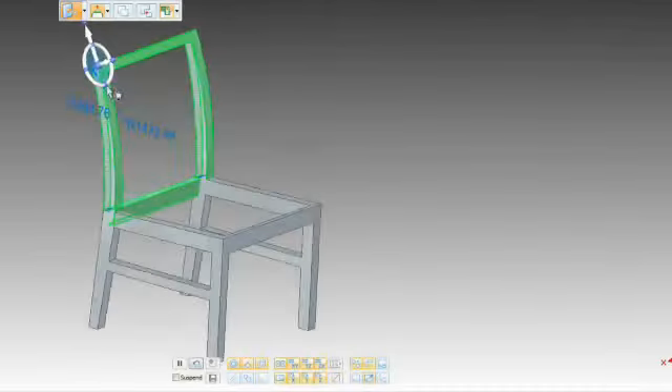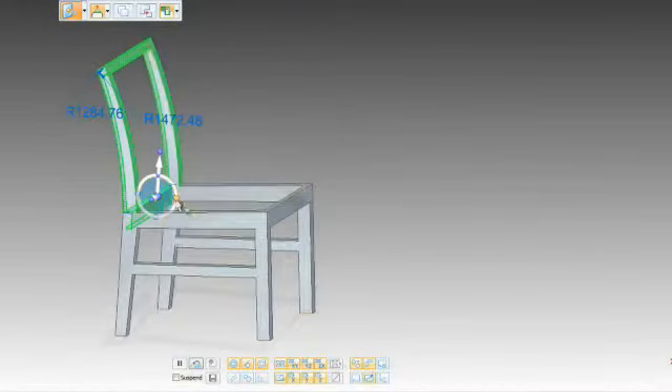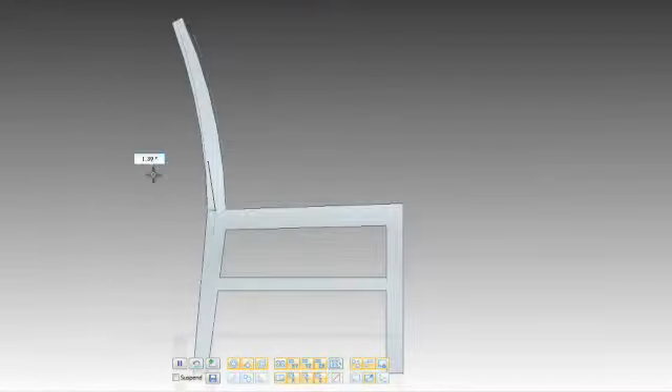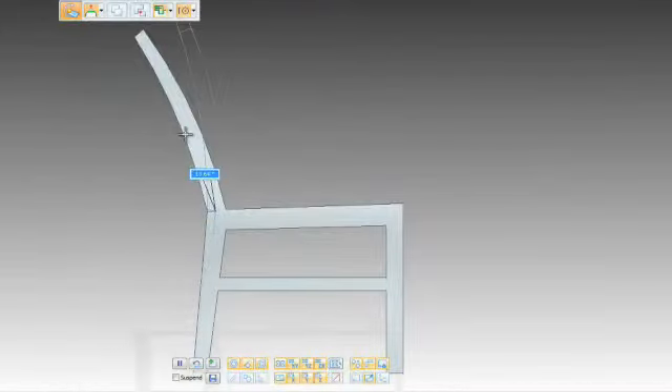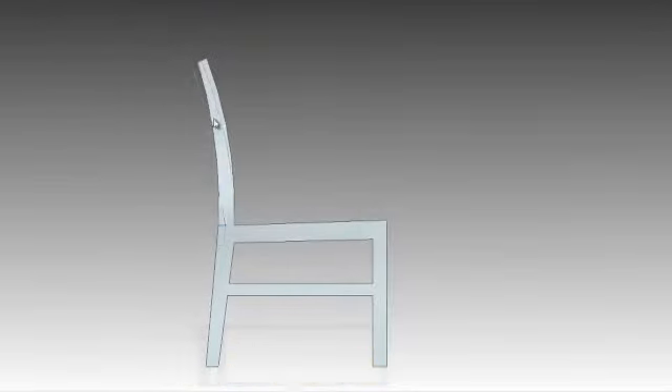This chair has probably 70-something different configurations. We can create all the documentation, including drawings, for all 78 configurations in probably a couple of hours, versus probably three or four days in the past.